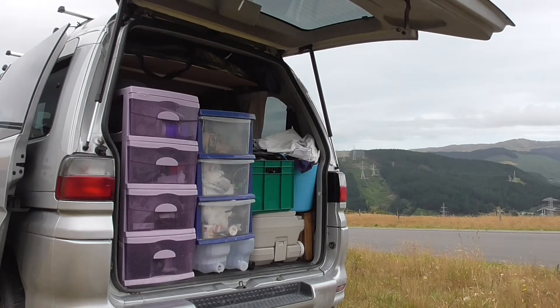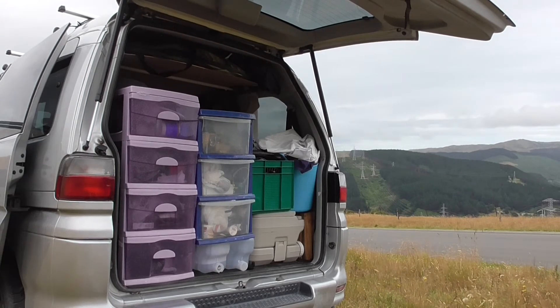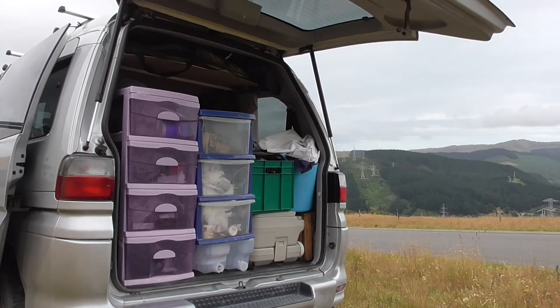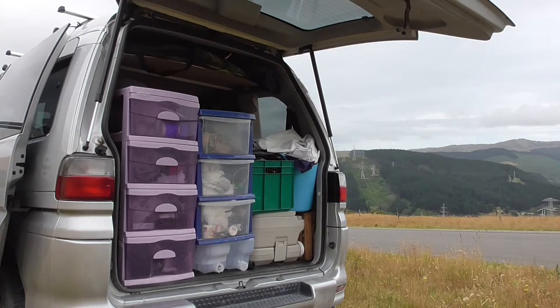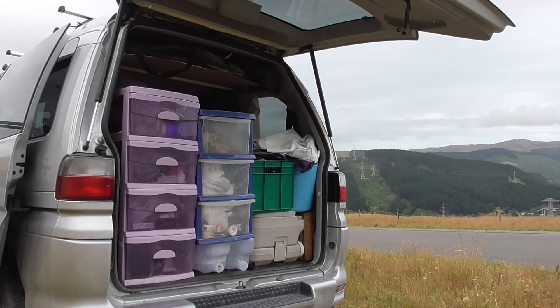I've got water there as well. I've got a toilet, though realistically that's very rarely used and almost certainly won't be used if you're just camping in normal council or DOC camping sites that will have a toilet or long drop. I've got a box that has two cookers in it and oils and things like that.